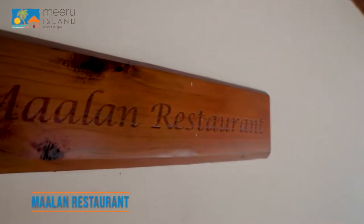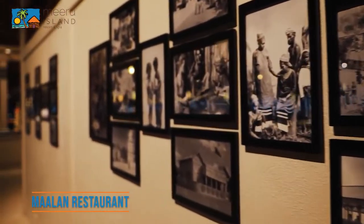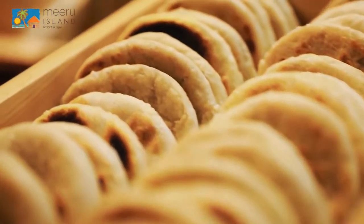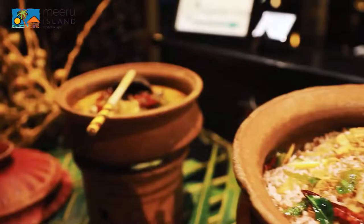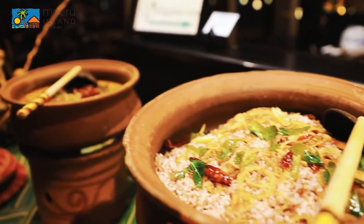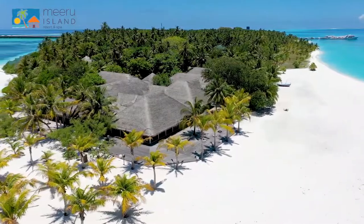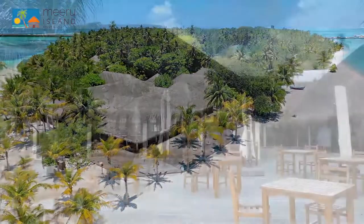Marlon restaurant, located on the north side of the island, is an all-you-can-eat buffet-style restaurant offering breakfast, lunch, and dinner in an authentic Maldivian atmosphere. Marlon is for adult-only guests staying at the northern side of the island.